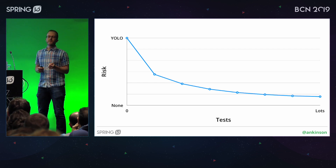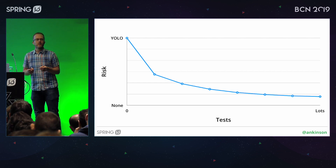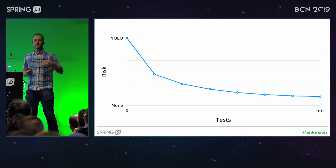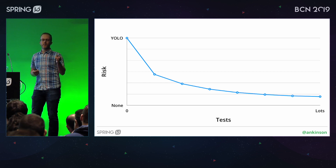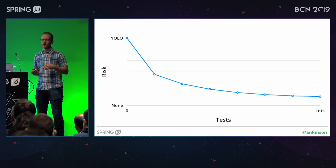Code coverage can be a guide to tell you that some tests have run and some methods were executed. But you need to look in more detail about what has been covered and not pay too much attention just to the percentages that code coverage provides you.